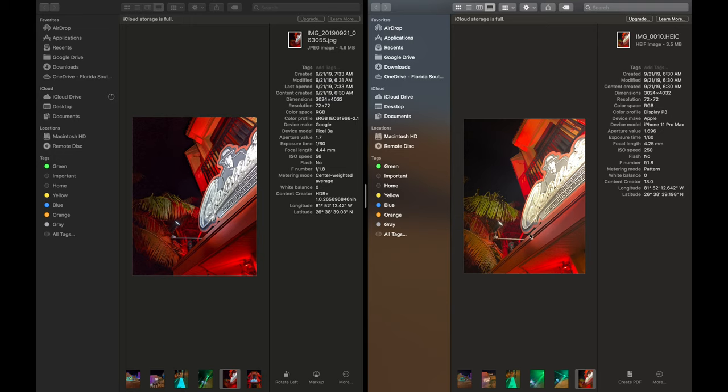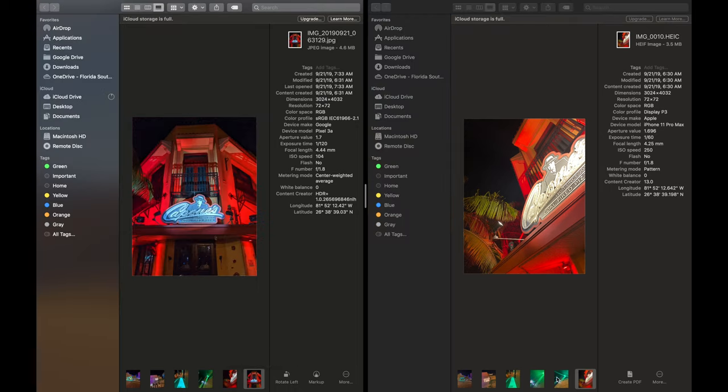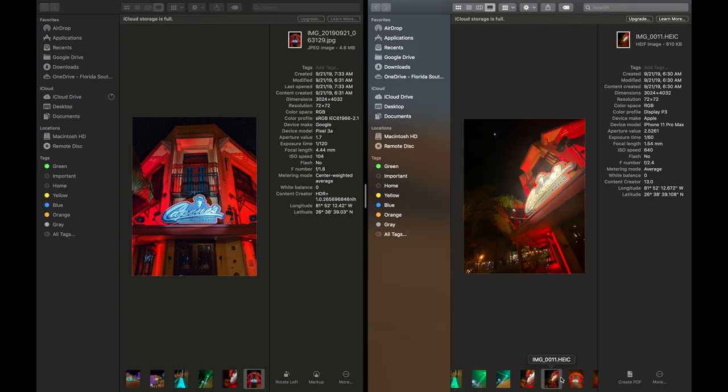Here is a picture of a sign for Capone's — they make coal-fired pizza. Looking at the black behind the sign, it just looks so much better on the Google Pixel 3a: it looks darker, the blacks look richer, the reds look richer, and overall the photo looks more dramatic and pops a little bit better on the Pixel 3a. I'm using the standard 28mm lens on the Pixel 3a compared to the standard 27mm lens on the iPhone 11 Pro Max, and both are using night sight.